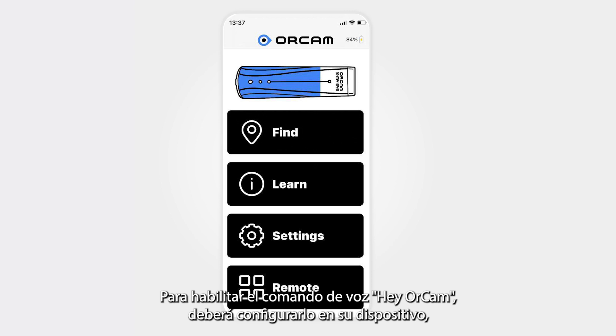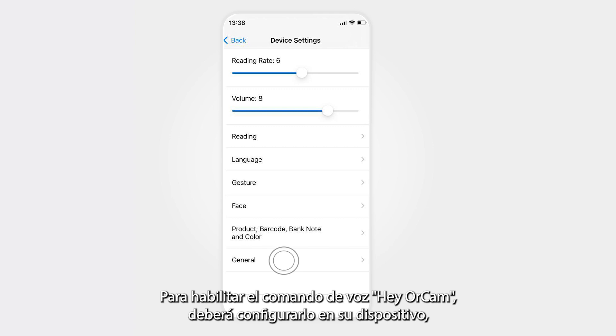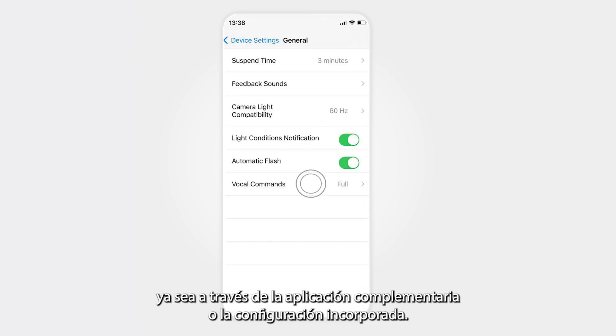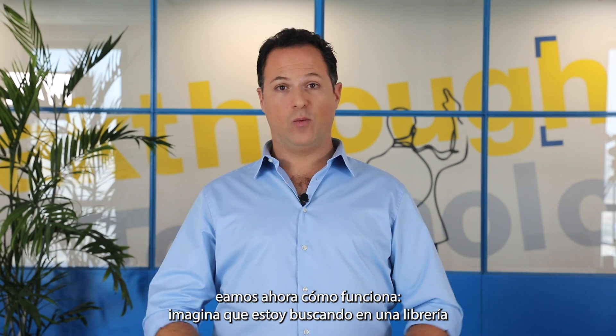To enable the Hey OrCam voice command, you will need to set it up on your device either through the companion app or the built-in settings. Let's see now how it works.